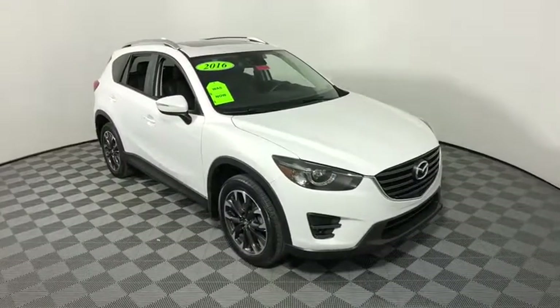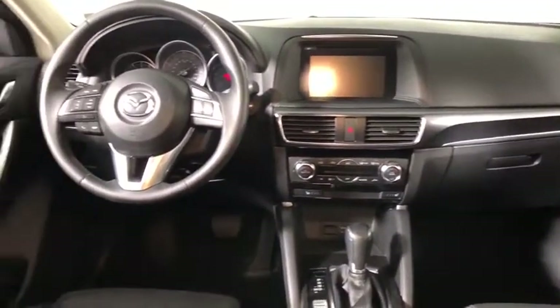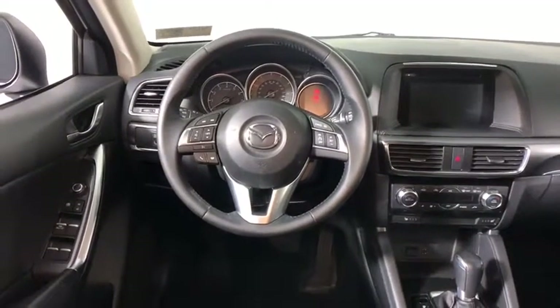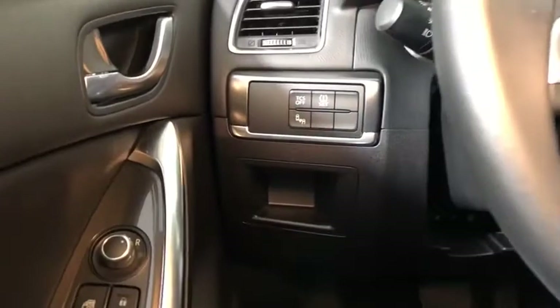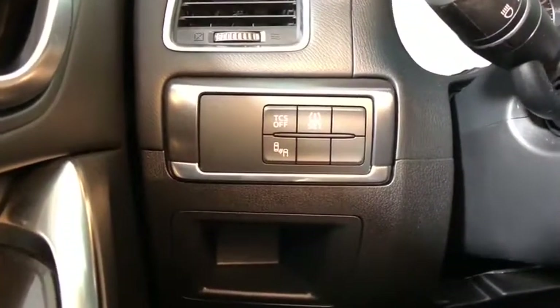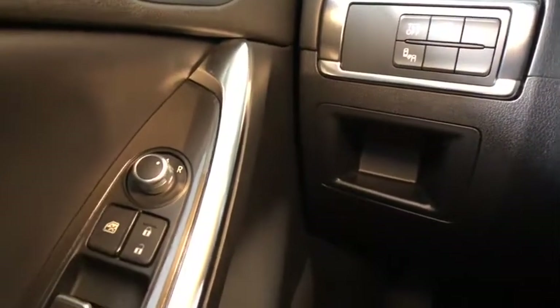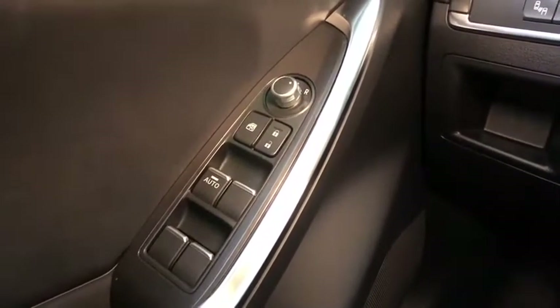Here are some of this vehicle's great options: traction control, heated seats, dual airbags, alloy wheels, power steering, one owner, four-wheel disc brakes, rear window defroster, fog light, electronic stability control, power windows, CD player, heated front seats, trip computer, power moonroof, tachometer, leather, brake assist, leather seats. Wouldn't you look great in this vehicle?